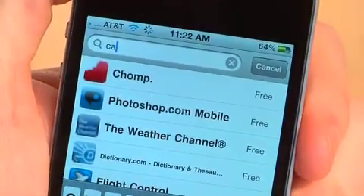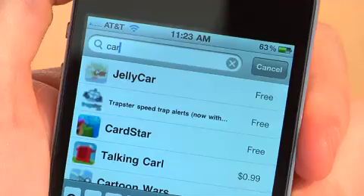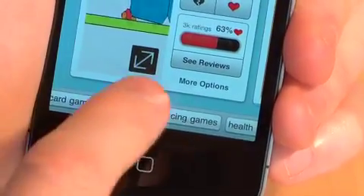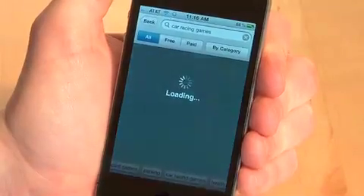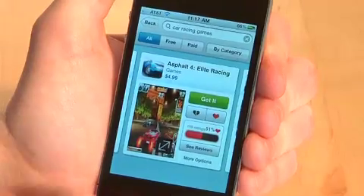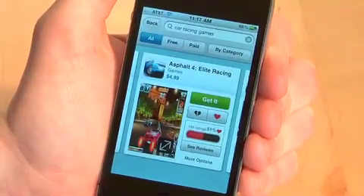If I type in 'car,' we can see the autocomplete will start to show suggested search results. When I do a search for 'car,' it brings up my search result, and I can see down the bottom here other related searches like card games, parking, or car racing games. If I do a search for 'car racing games,' I can see a set of results — and unlike before, the results are not apps called 'car,' but actually based on the topic of car racing games.